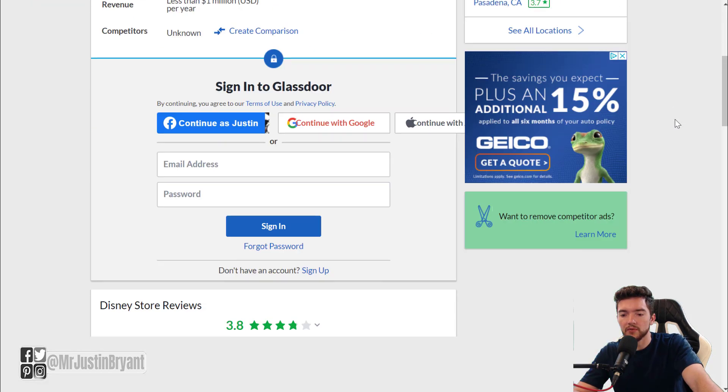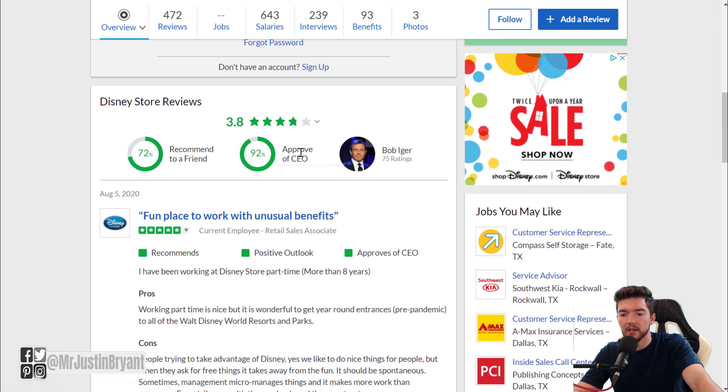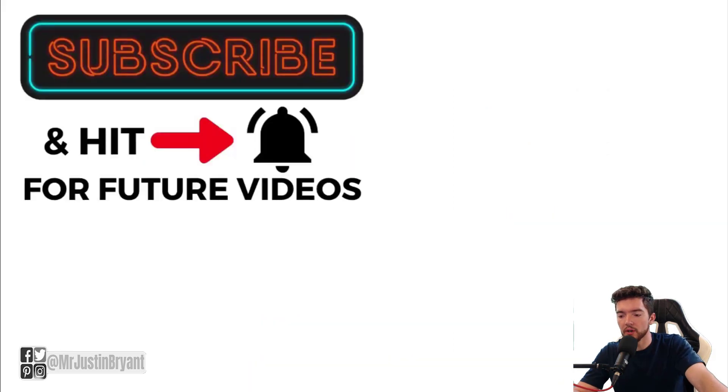As far as working for the Disney Store, it has a 3.8 out of 5 stars rating from employees, which is very good. For other work from home jobs like these at places like Tesla, Apple, or Amazon, check the video in the top right or check selfmadesuccess.com, and I'll help you find the jobs you're looking for. I'll see you in the next video.